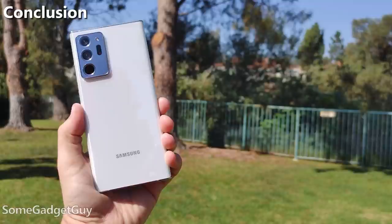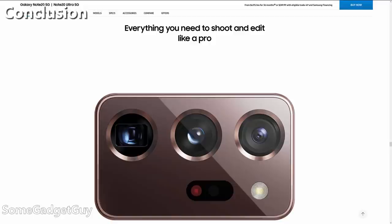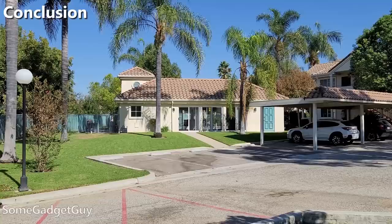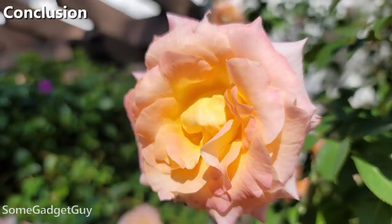Starting as we always do with the conclusion: Samsung delivers one of the most capable phone cameras of the year, but specific hardware decisions and software choices don't make this phone indomitable. Samsung promises pro-grade cameras and incredible zoom capabilities — big claims. The zoom is phenomenal, and content creators will have an easier time using a Note to dial in a specific look for their photos and videos. For mostly auto shooters, Samsung's software game is pretty solid.